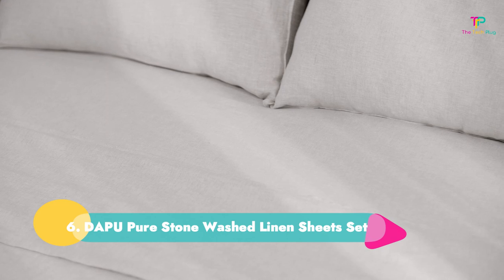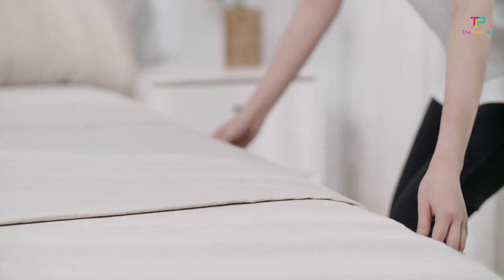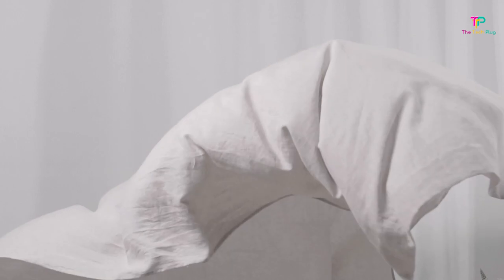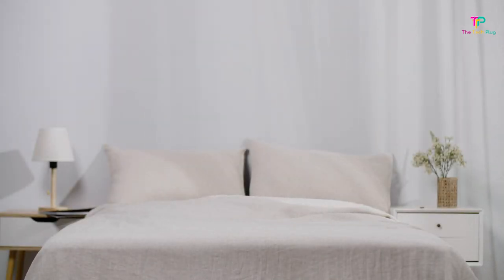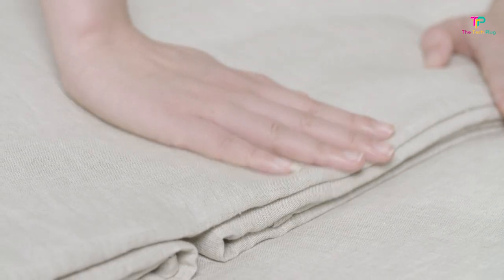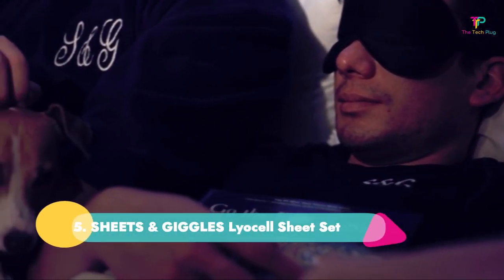Number six: Dabu Pure Stone Washed Linen Sheet Set. These linen sheets are said to absorb up to 20% of their weight in moisture, so it's a great choice to keep you cool and dry in humid weather and warm in the winter months. Amazon reviewers say this set dries quickly and gets softer with each use. "If you like the tactile feel of the weave and can embrace the imperfections of wrinkles, then these are resoundingly perfect," says a reviewer.